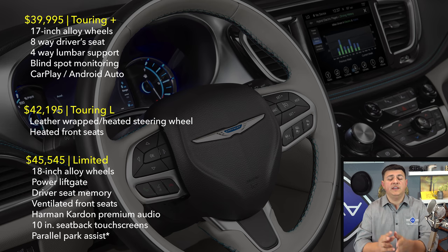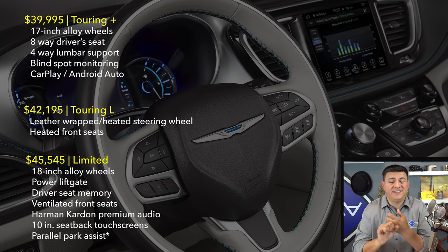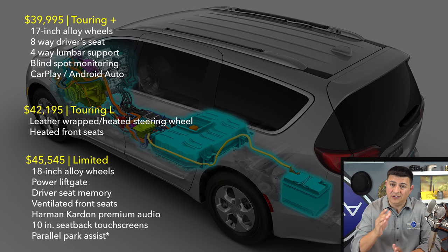As we move into the comparison section, the big two things to keep in mind about the Pacifica Hybrid are that we lose the eighth seat capability and we lose second-row stow-and-go because that's where the battery pack is. No other minivan has second-row stow-and-go except the Chrysler and Dodge minivans, and a lot of other minivans only seat seven maximum. If you need the eighth seat, you won't be able to get the hybrid. Because there are no other hybrid minivans in America, we're going to make the comparison section very short.